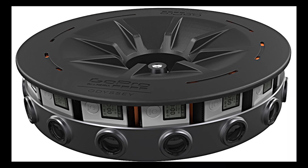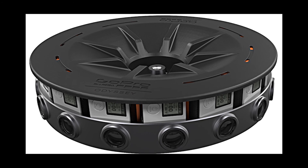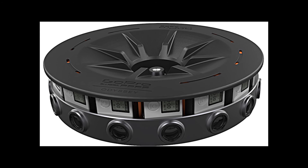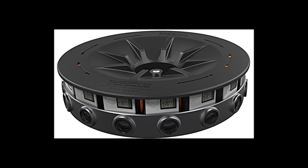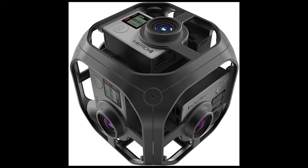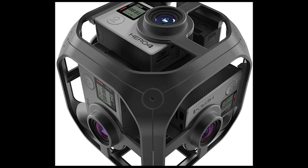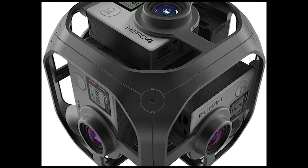Whether filming for VR or traditional fixed-perspective content, Fusion represents the state-of-the-art in versatile spherical capture. Not just a VR capture solution, Fusion ensures that traditional content creators will get the shot while also capturing the unexpected. Fusion is a spherical device that can capture VR and non-VR videos and photos. If you want to take a non-VR picture, you can use its overcapture feature that punches out the composition you want from a spherical image.